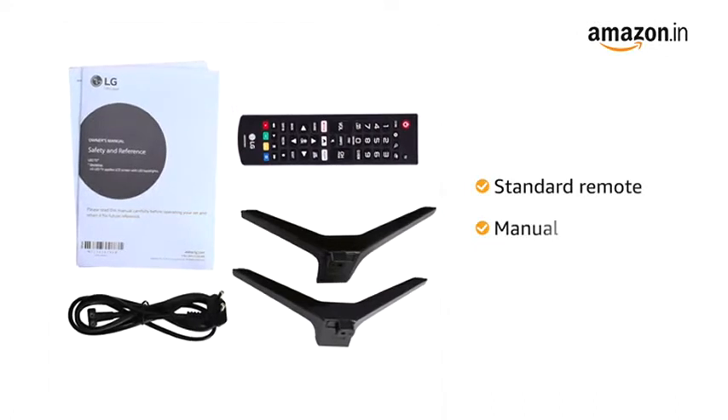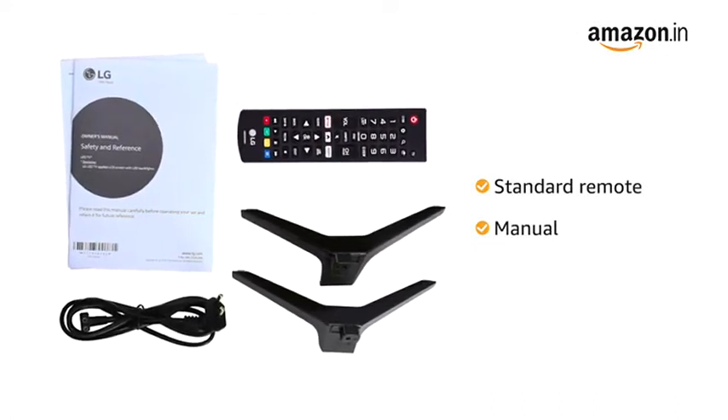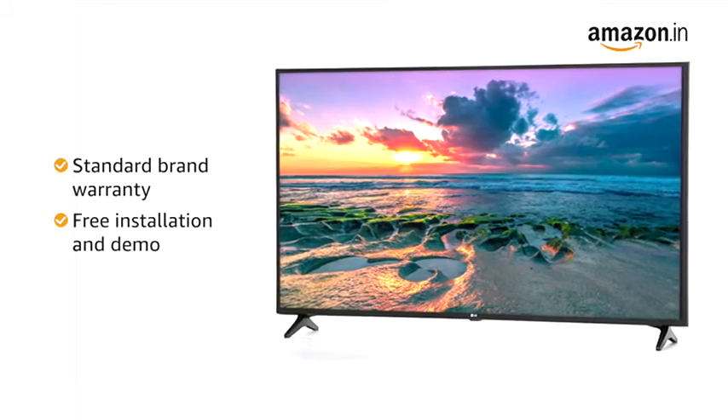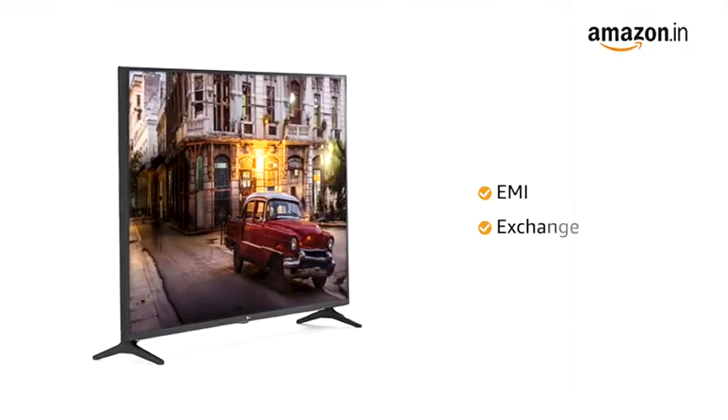This TV comes with a standard remote and manual included in the box. The LG TV comes with standard brand warranty, free installation, and demo.